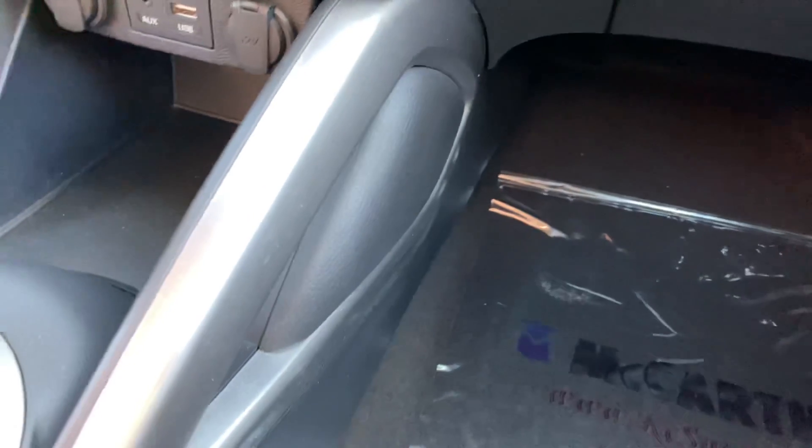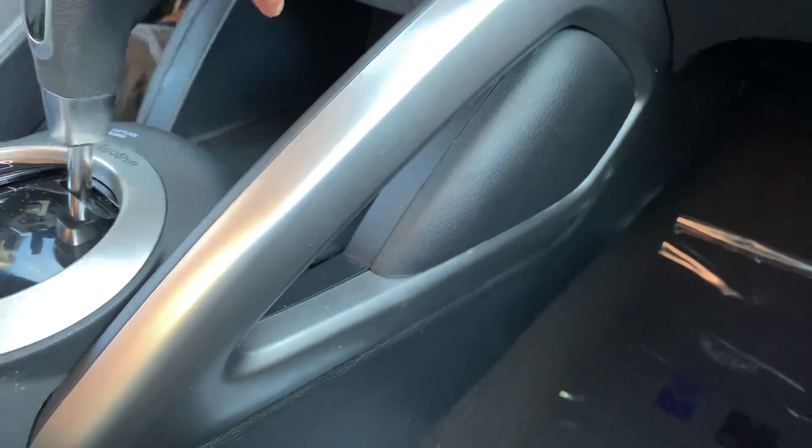Down below, you have a nicely sized power and storage center. We've got two 12-volt ports, a USB, and an auxiliary port, plus some nice storage to the left and right. You can route cables through here to keep them unobstructed from the shifting area.